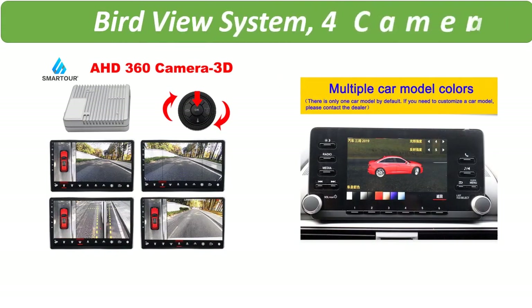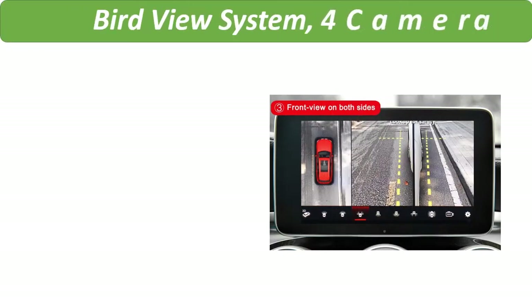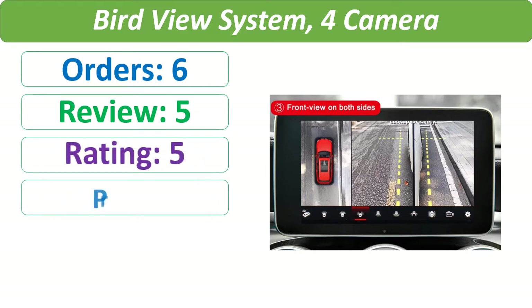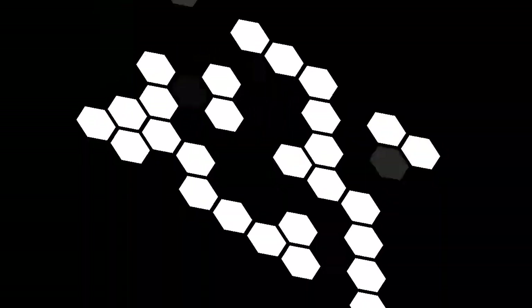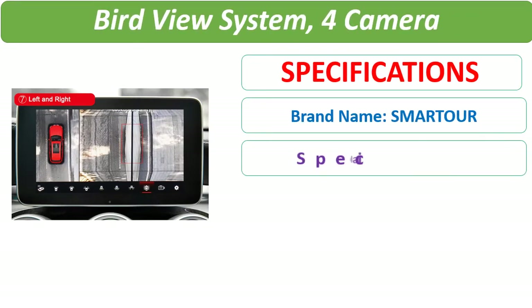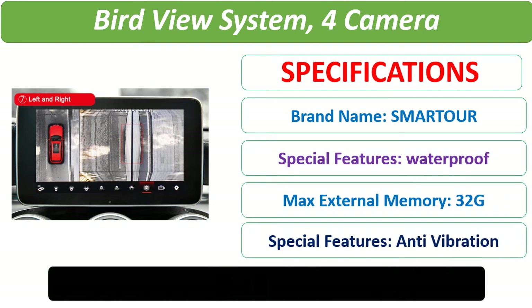Number 5. Check the description below for the product link and full details.